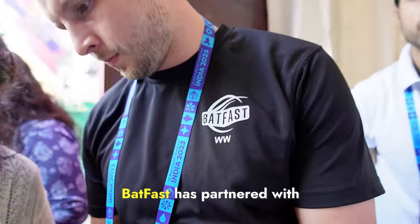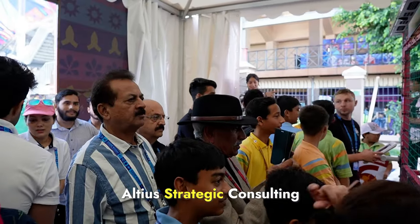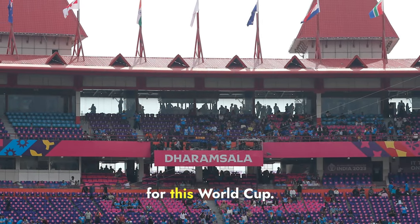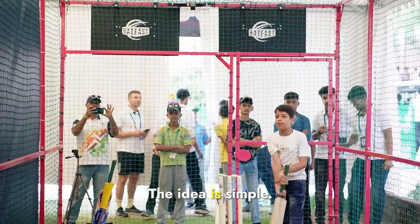Batfast is partnered with Altius Strategic Consulting for a unique fan engagement at the HPCA stadium in Dharamsala for this World Cup. The idea is simple.